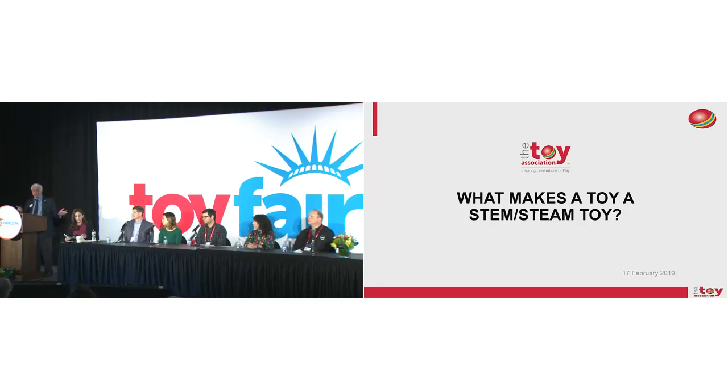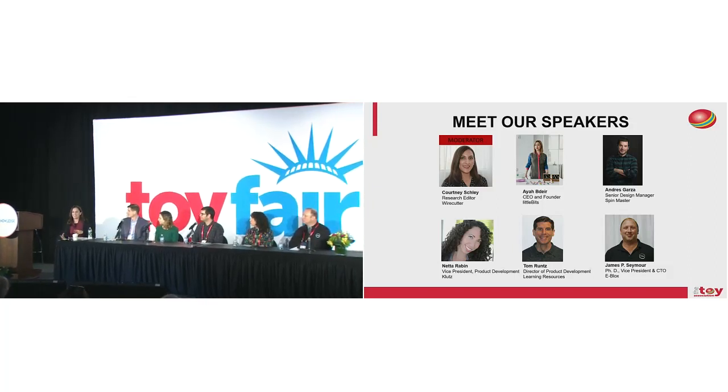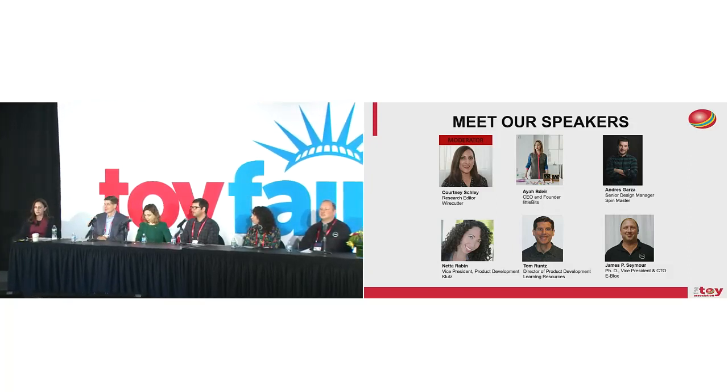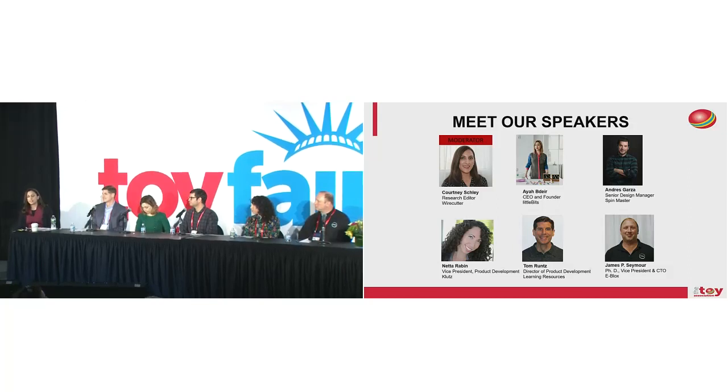I want to welcome Courtney Schley, research editor of Wirecutter magazine, who will introduce the panel. Courtney: I'll start by apologizing for my husky voice — one of my three kids gave me a virus before I came to New York. I'm an editor at Wirecutter, a product reviews website owned by the New York Times Company. I've focused on testing and recommending products for babies and kids, especially educational toys, and reporting on the connections between play and learning.